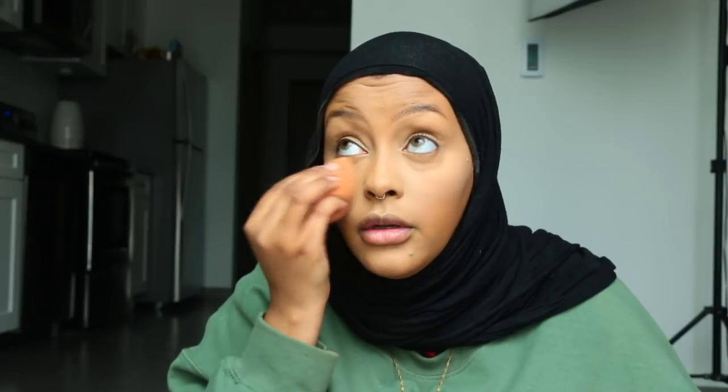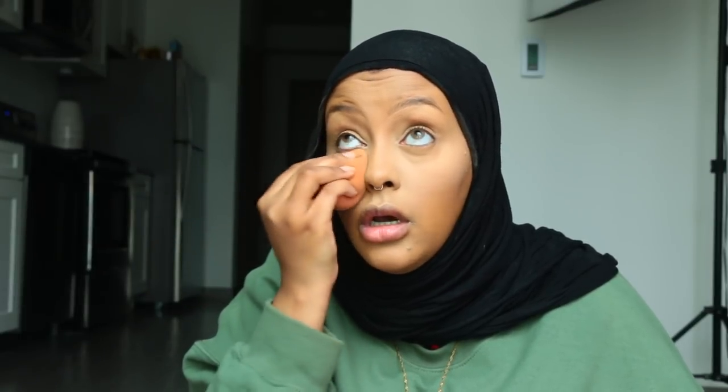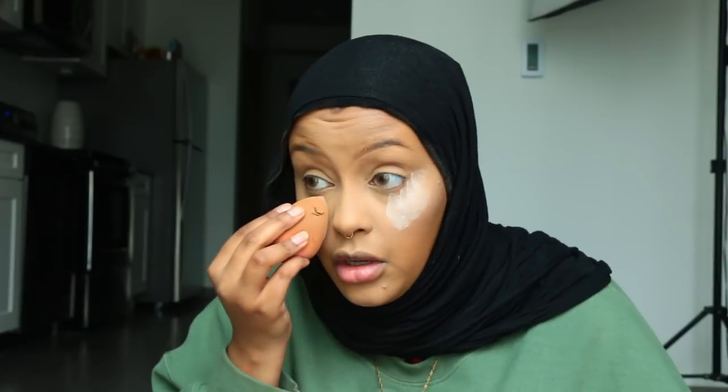To ensure that my makeup stays put all day and doesn't budge, I'm going to go ahead and set my face with the Airspun Loose Powder in the shade Translucent. Look up, blend it out, grab the powder, blow on it, and then push the product onto the skin. I'm going to take more powder and just set underneath my eyes so that way, if I get any eyeshadow fallout, the powder will catch it.